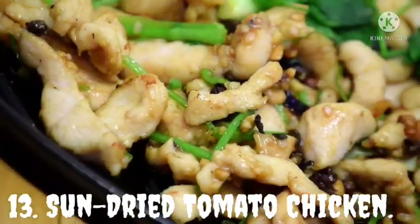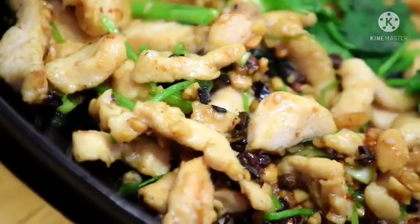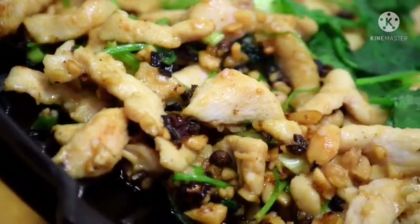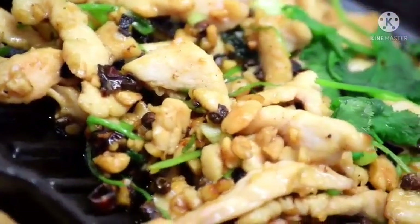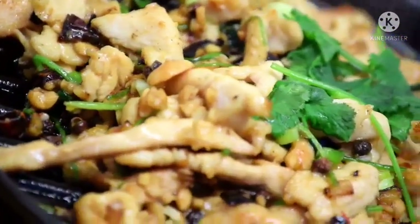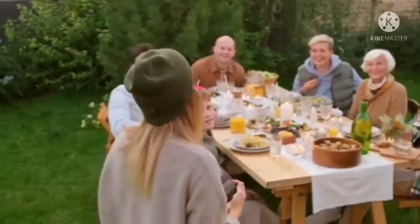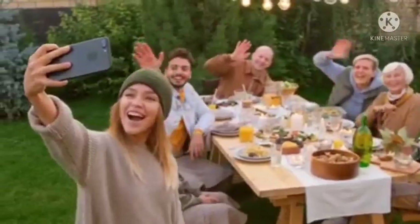Sun-dried Tomato Chicken. These sun-dried tomato chicken are very simple to make and packed with flavorful ingredients which makes them tastier. It contains only a low carb of 14 grams, so no need to worry about maintaining your diet. Juicy chicken breasts are quickly marinated with lemons, sun-dried tomatoes, and fresh basil. Marinating is not compulsory but it does infuse the chicken with more flavor, making it more delicious.